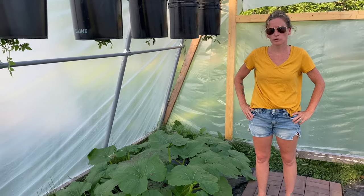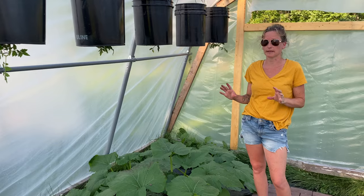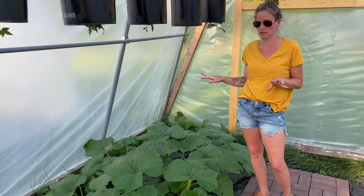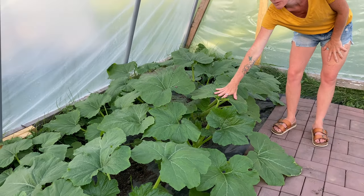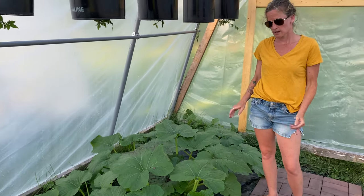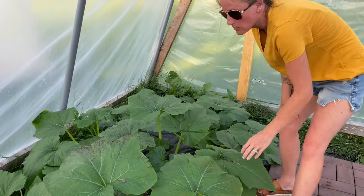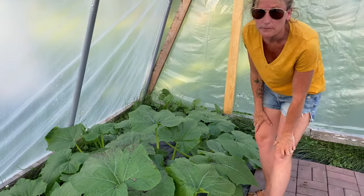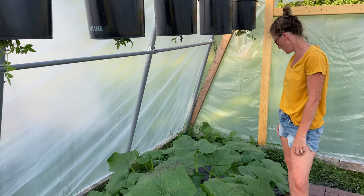We're in greenhouse number two, which I'm really excited about because while we were gone my yellow squash just exploded — it looks like an Amazon jungle in here. Look at the leaves on these things, they're huge! We've got flowers poking through here too. Not quite growing any that I've found yet, but so many flowers — we just need to get them pollinated. Hopefully by my next garden video we'll have some yellow ones growing because these are looking really fabulous.